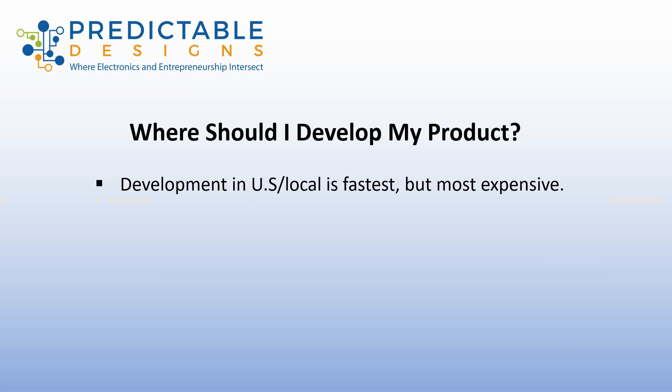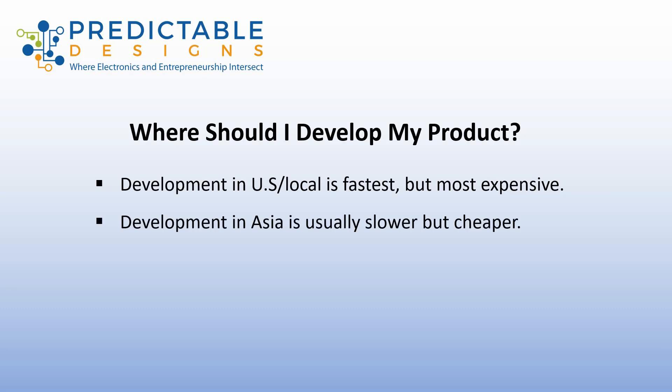Development in the United States, or locally if you're in another country, is typically the fastest approach, but it also tends to be the most expensive. Whereas development in Asia is usually a little slower but it's cheaper. The reason it's slower is there's additional communication delays, shipping delays, and the time difference if you're located in the U.S. communicating with China tends to slow down the development process.